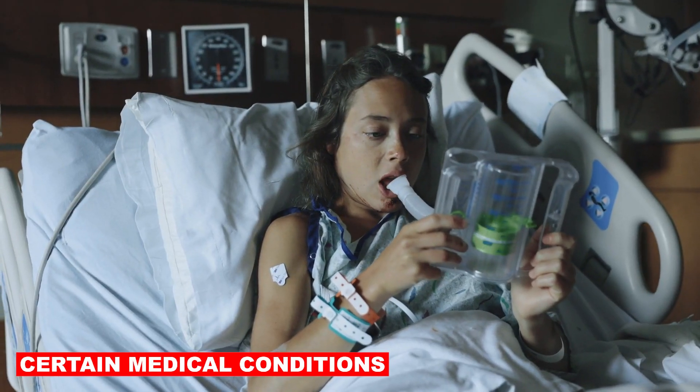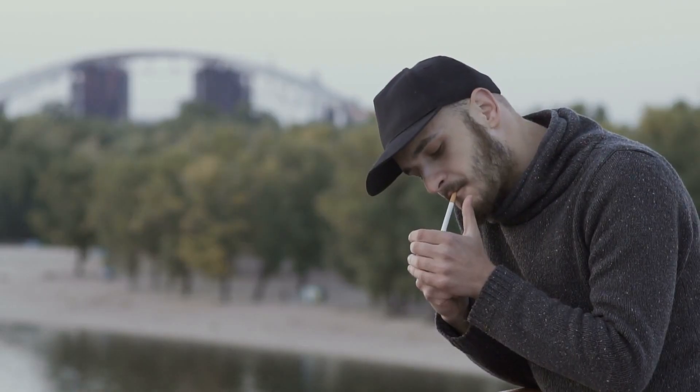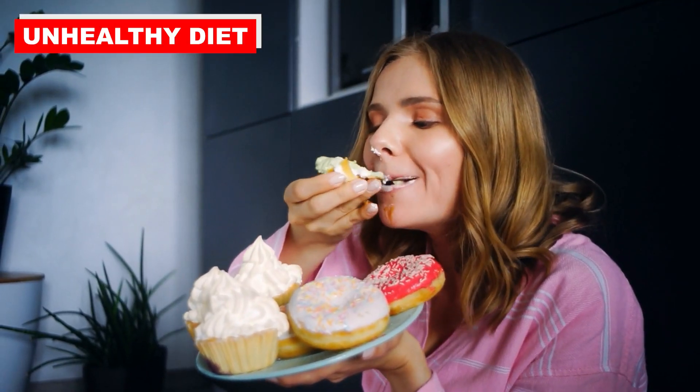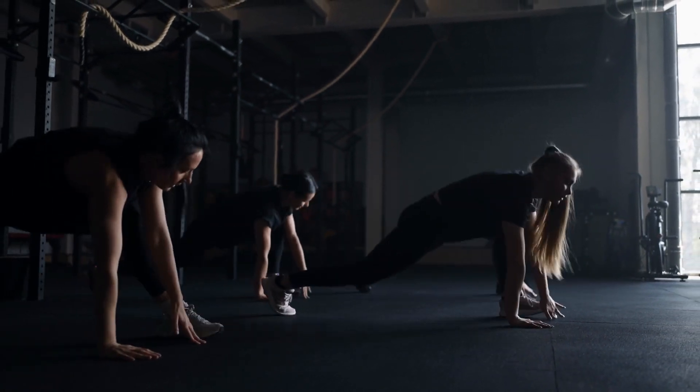Certain medical conditions, such as heart or lung diseases, can limit your ability to improve your VO2 max. It's important to address any health issues with a healthcare professional before embarking on a fitness program. Lifestyle choices including smoking, sedentary behavior, and an unhealthy diet can negatively impact VO2 max. Making positive lifestyle changes can help enhance your aerobic capacity.